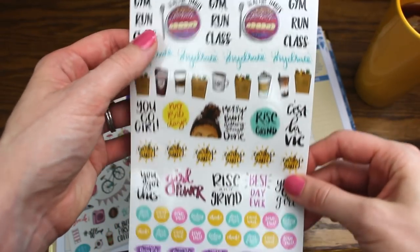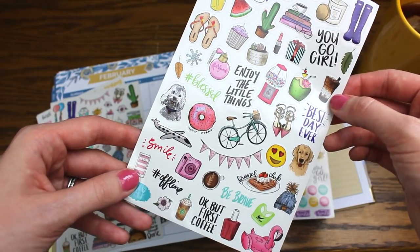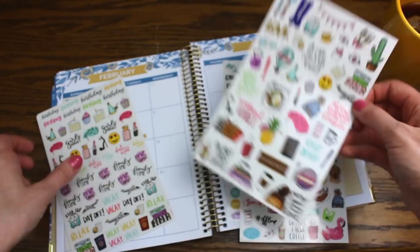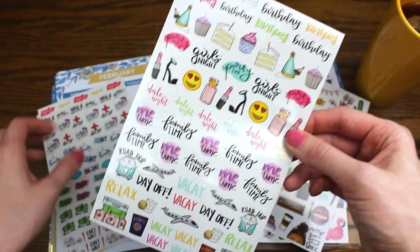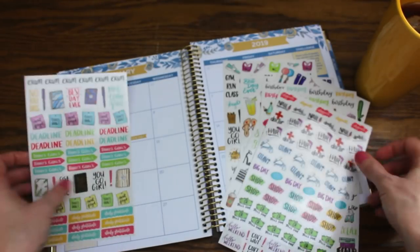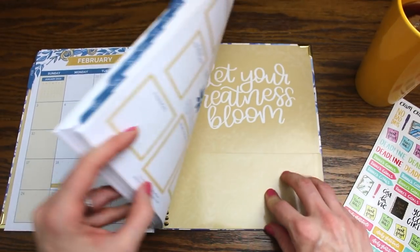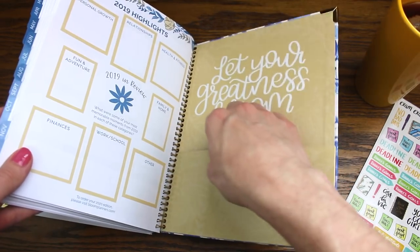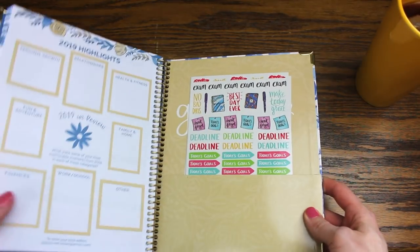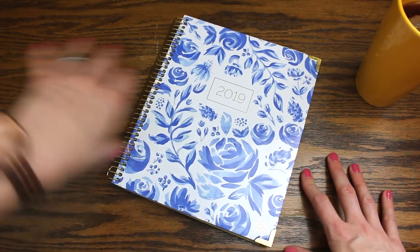You can spruce up this planner — which is already beautiful — with their really fun stickers. I'm not huge on planner stickers because they can be a bit distracting for me, but once I get my system down I'll have fun with them. I especially love these lifestyle stickers that are inspirational and really pretty. You'll have a chance to win all of these stickers along with the planner, and there's a pocket at the back where the stickers fit perfectly.